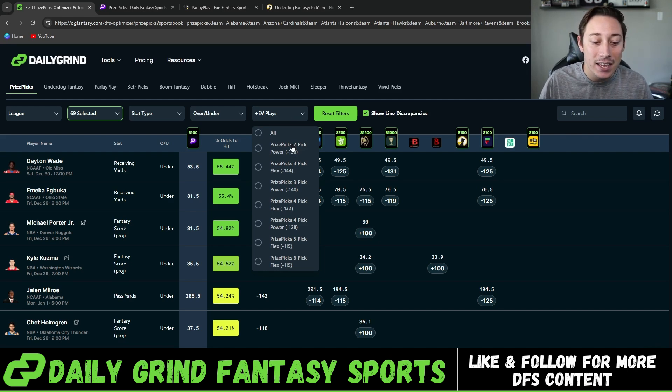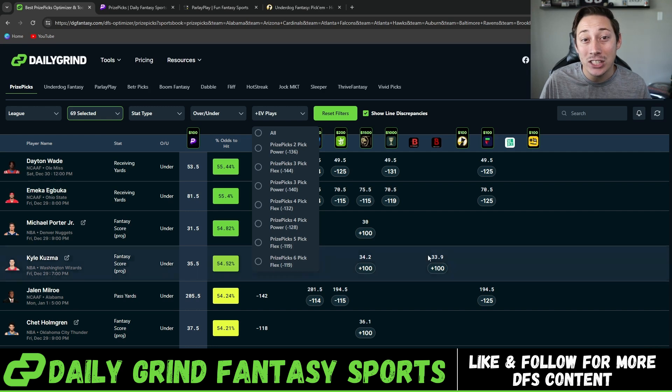As you guys can see here, these are the slip types for prize picks and the set odds for those slip types. The most profitable slips over the long term are five and six man flexes that you get at minus 119 odds for each individual leg.